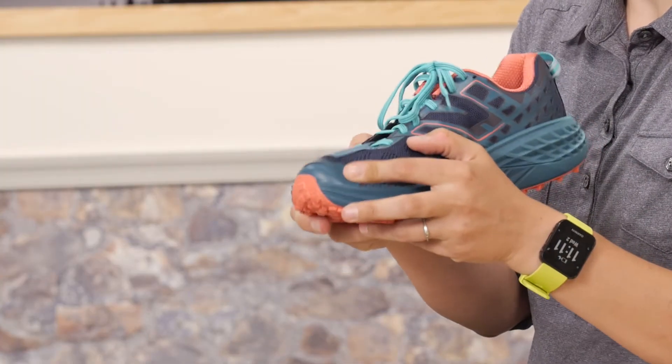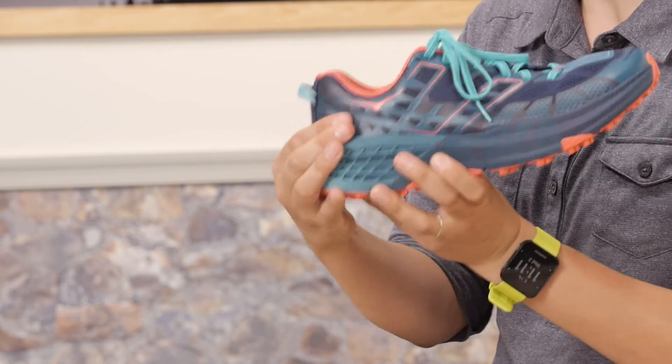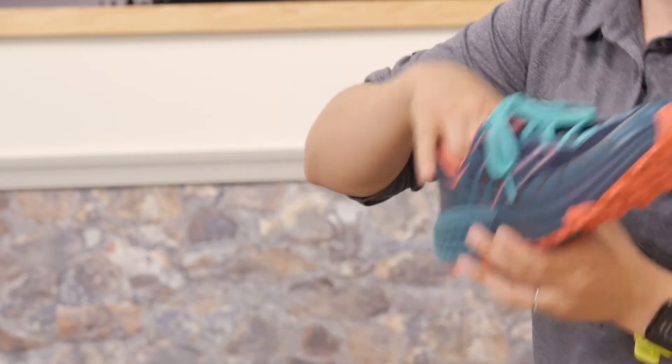There is a minimal toe cap to protect from kicked rocks and roots, and a flexible heel counter to snug your foot into the back.